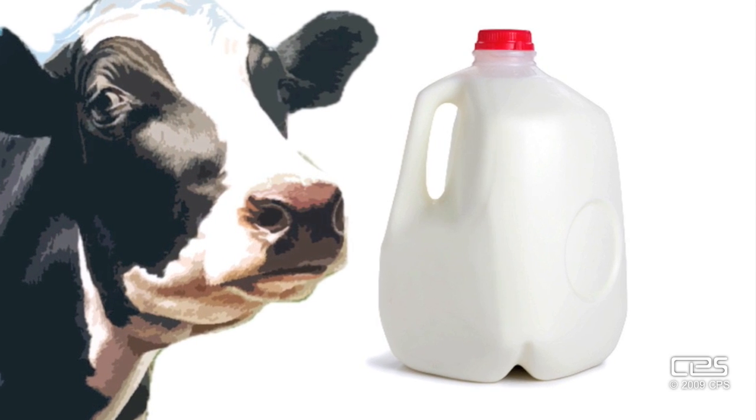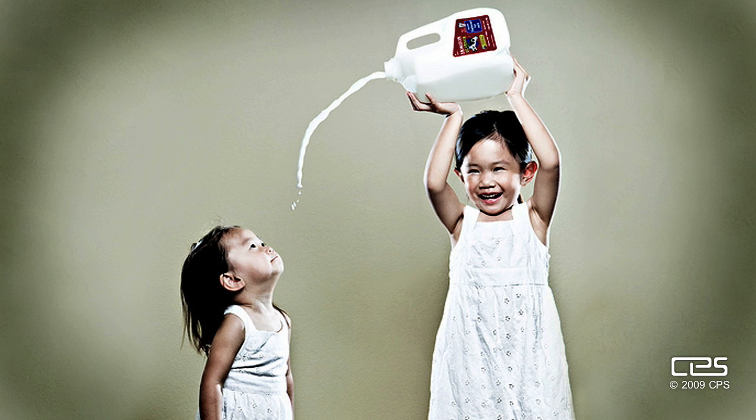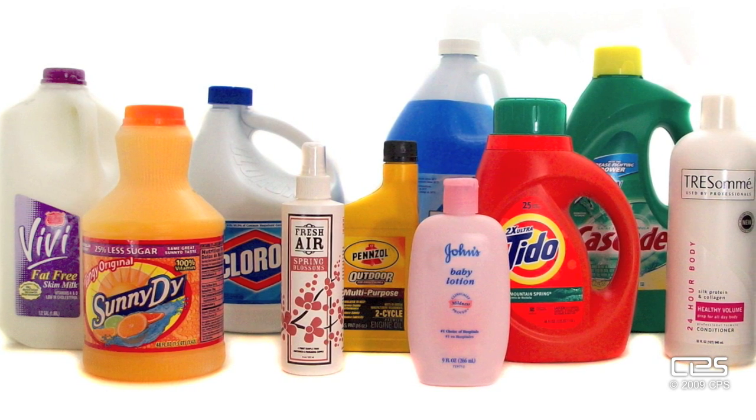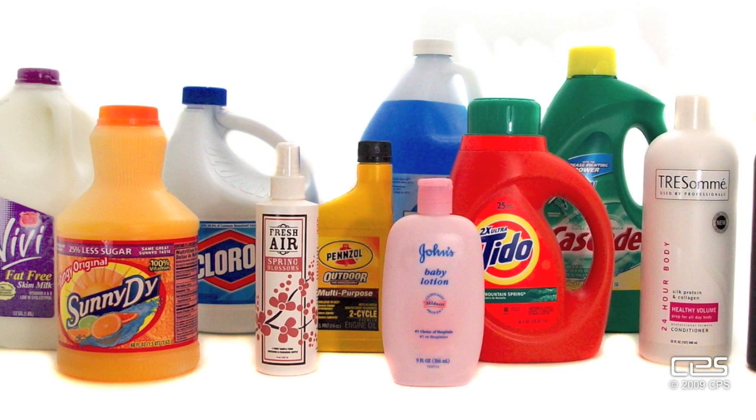Not only does it look good, taste good, but does a body good too — inside and out. HDPE has an excellent resistance to most solvents, which makes it the go-to plastic type for detergents, cleaners, industrial chemicals, antifreeze, and bleach.